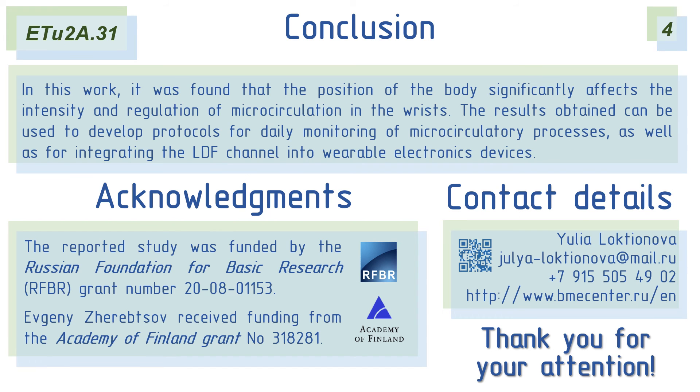In this study, changes in skin perfusion and microcirculatory processes were evaluated when the volunteer's body position changed. The position of the body is one of the factors influencing the work of the microcirculatory bed and metabolic processes. The obtained results will be useful in the development of daily monitoring of microcirculation protocols.